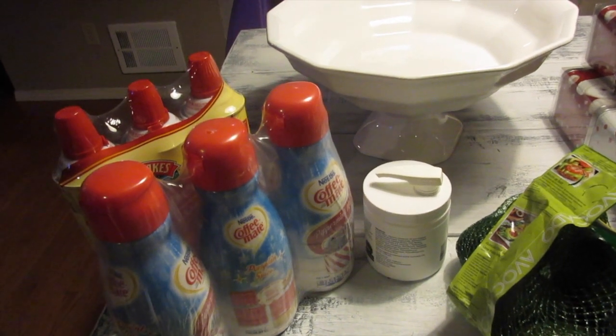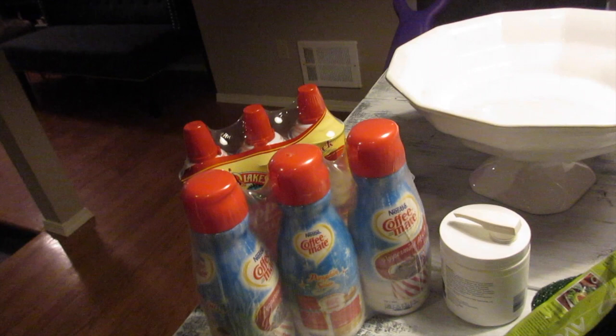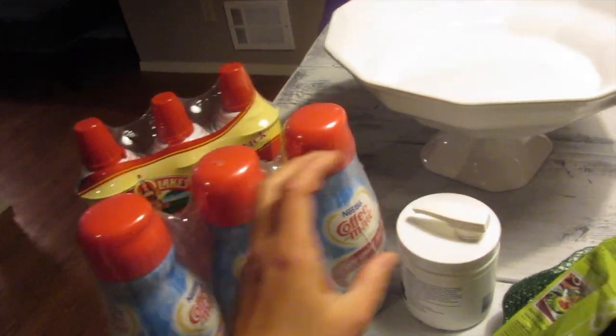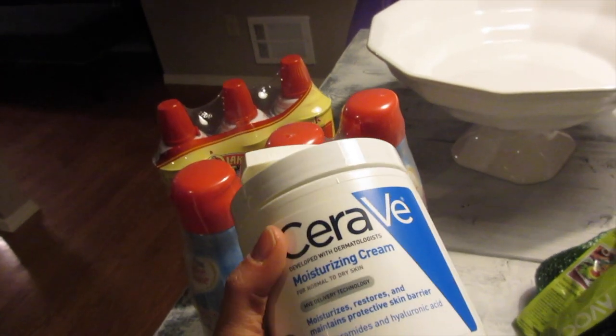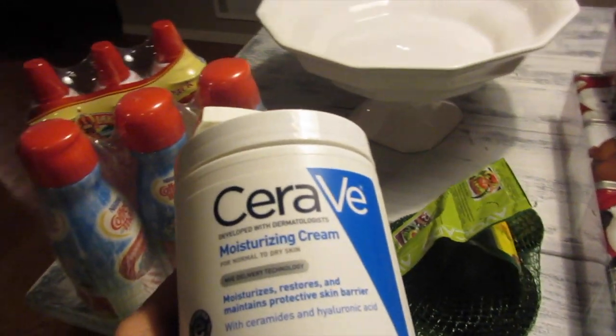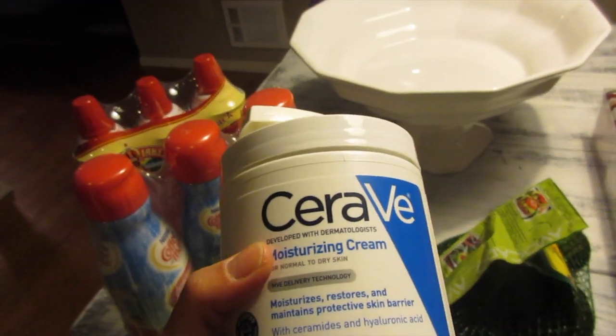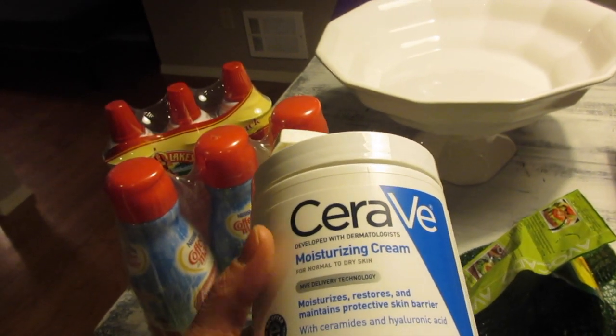Jonathan actually puts a lot of creamer in his coffee, which is good because he doesn't need all that caffeine. Jonathan and Danica both have very bad eczema during the winter — sorry guys, that's Danica there.